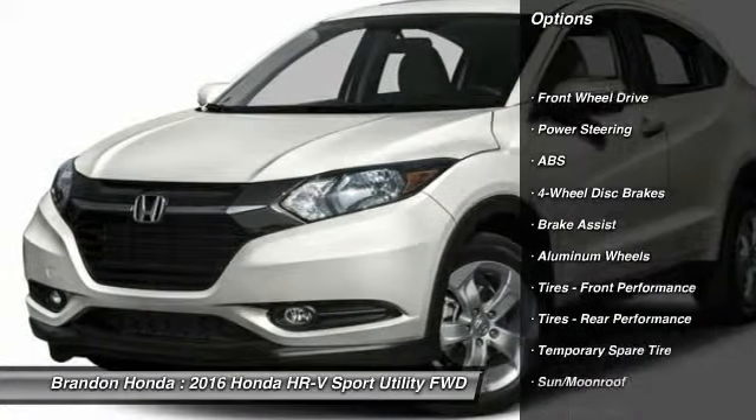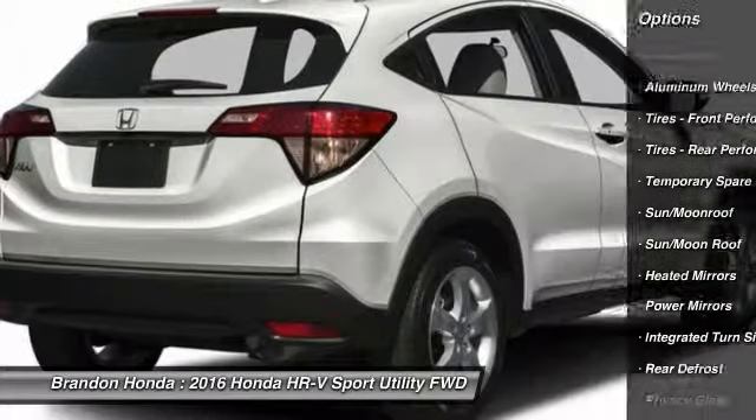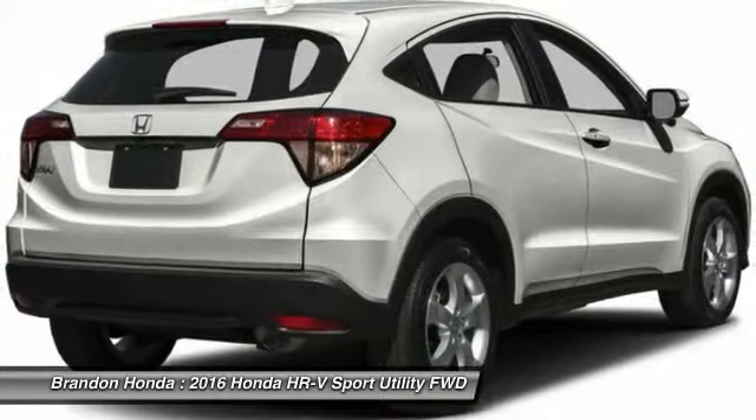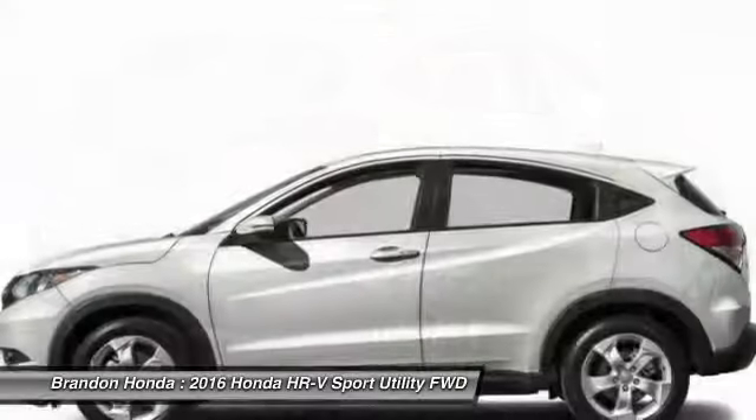Stability control, traction control, keyless entry, anti-lock braking system, steering wheel audio controls, backup camera, moonroof, Bluetooth, driver airbag, adjustable steering wheel.